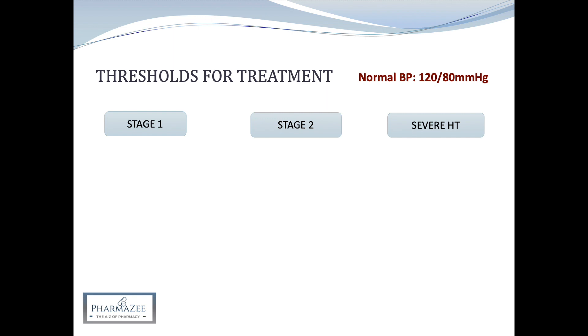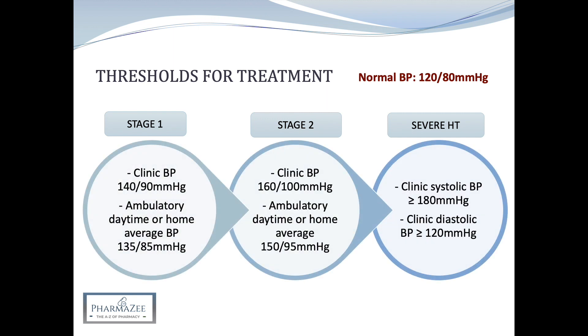Normal blood pressure is around 120 systolic over 80 diastolic, and there are three stages of hypertension. Stage one is a clinic blood pressure of 140 over 90 and an ambulatory daytime or home average blood pressure of 135 over 85. Both measurements are taken because of white coat hypertension, where some patients have a slightly elevated blood pressure in a clinical setting due to nervousness or anxiety, causing a discrepancy of more than 20 over 10 between clinic and ambulatory readings.